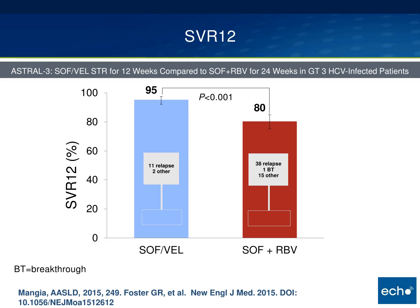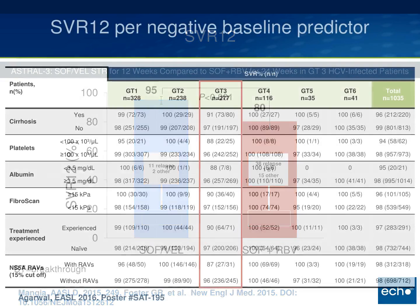One area where sofosbuvir/velpatasvir shows a slight weakness is genotype 3 patients. Instead of the 99% seen with other genotypes, genotype 3 comes in at 95% — but that is still statistically significantly superior to sofosbuvir/ribavirin for genotype 3, which showed around 80%. Breaking it down further, there were 11 relapses in the sofosbuvir/velpatasvir group compared to far more relapses in the sofosbuvir/ribavirin group.